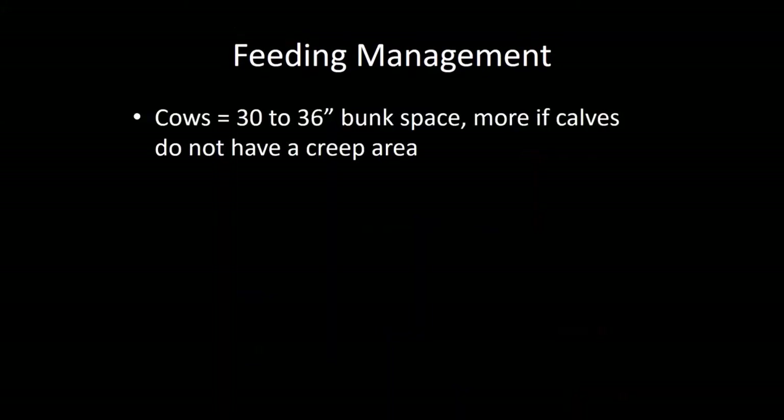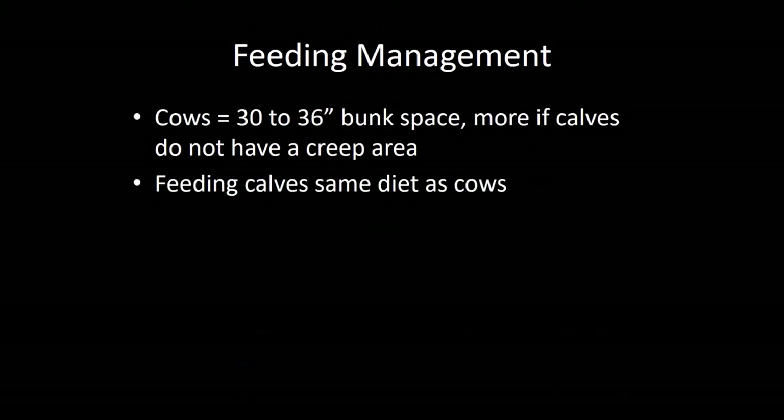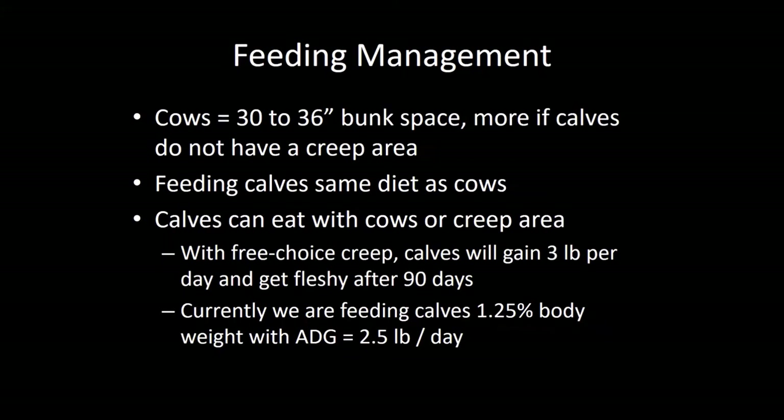Cows need about 30 to 36 inches of bunk space. If the calves don't have a creep area, we suggest 36 inches so they can get up there and eat with the cows. If they do have a creep area, hopefully they'll spend more time in there and let the cows have the majority of the feed — then you only need about 30 inches of bunk space. We're feeding in our creep area the exact same ration, so we don't go buy a special creep feed. At 17.5% crude protein and 70% digestibility, it's a very calf-appropriate ration.